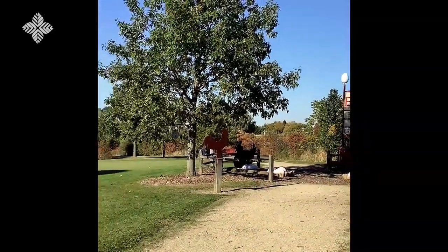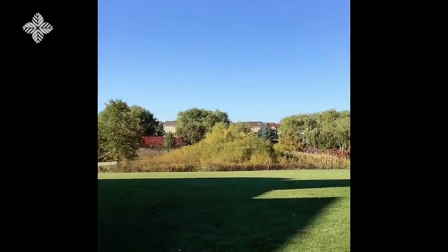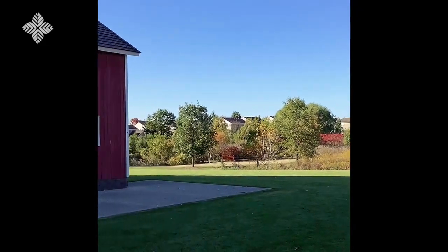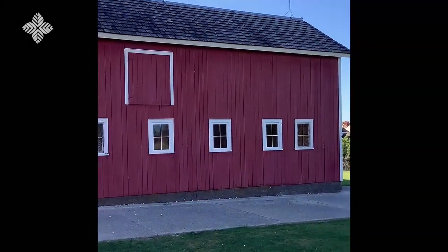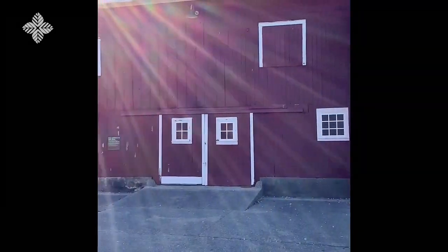Today you can walk the grounds to learn more about the history of the site and see these historic buildings up close, including the Great Barn, shown here. Built in 1848, this is one of the oldest still standing in the county.